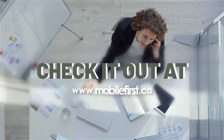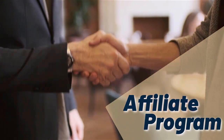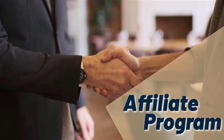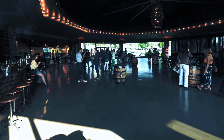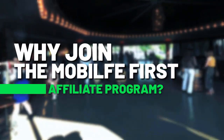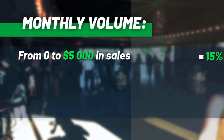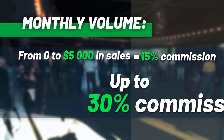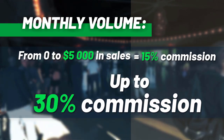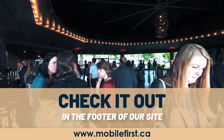Check it out at mobilefirst.ca — affiliate program. Why join the Mobile First affiliate program? Monthly volume from zero to five thousand in sales earns 15% commission, up to 30% commission. Check it out in the footer of our site at mobilefirst.ca.